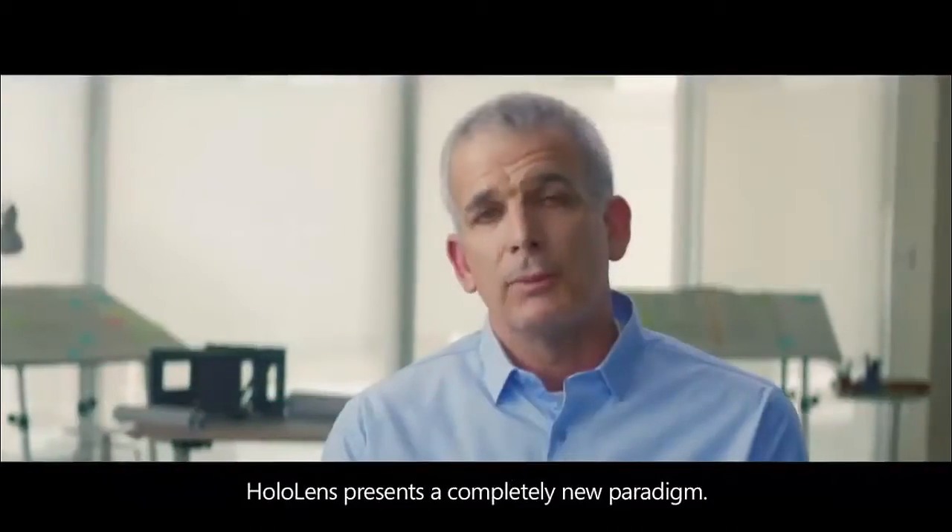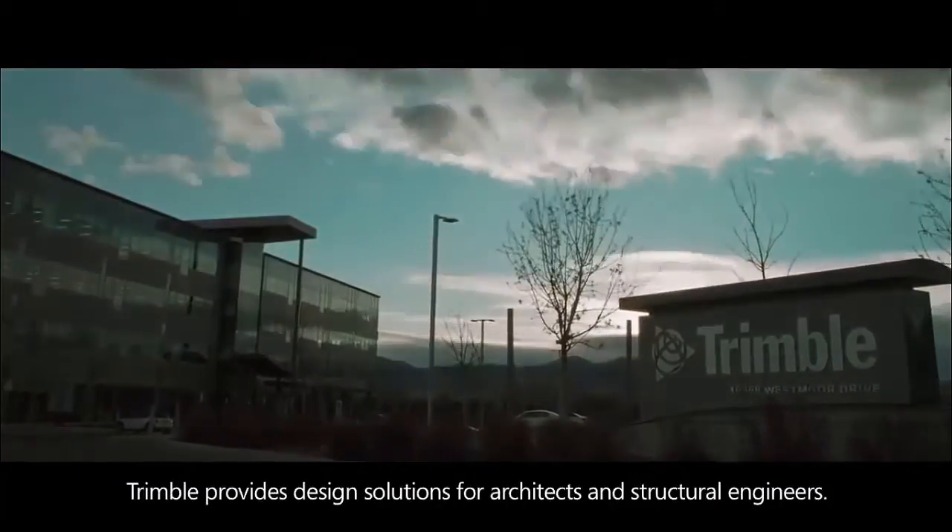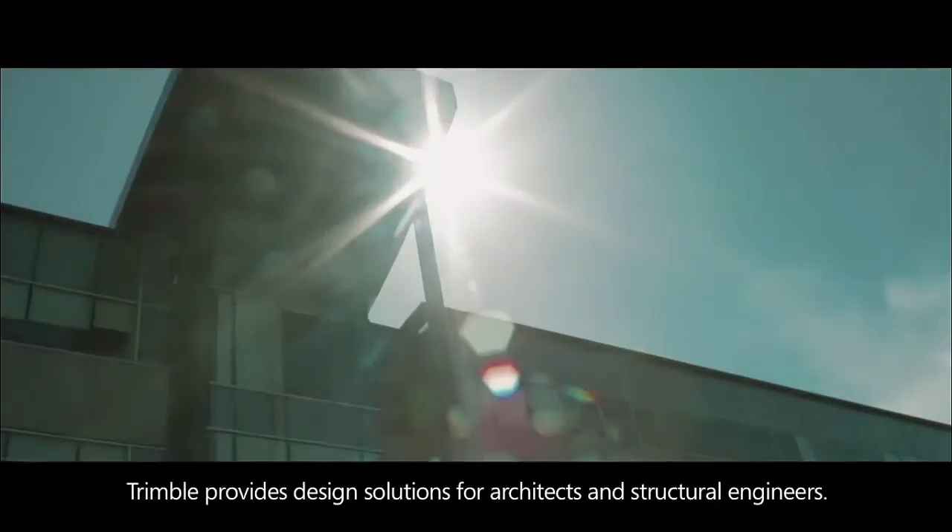HoloLens presents a completely new paradigm. Trimble provides design solutions for architects and structural engineers.